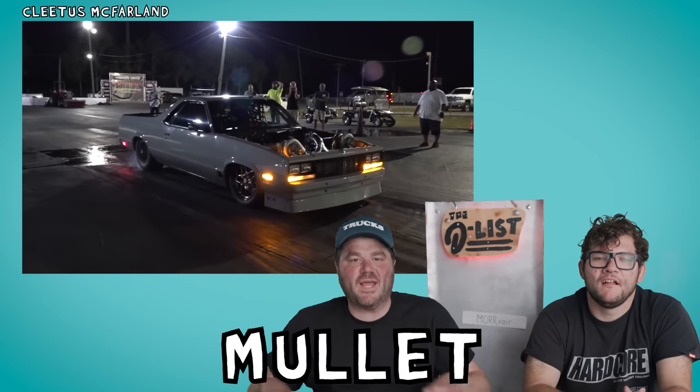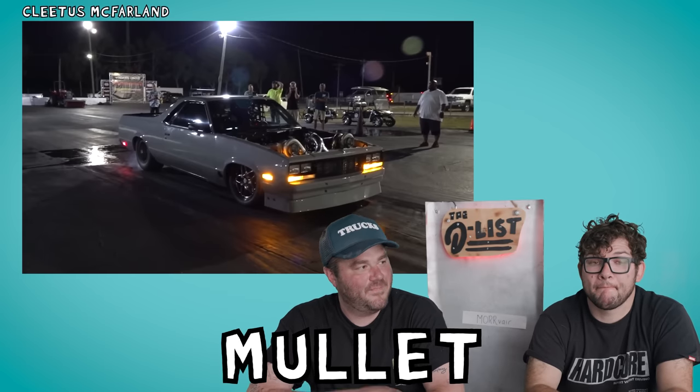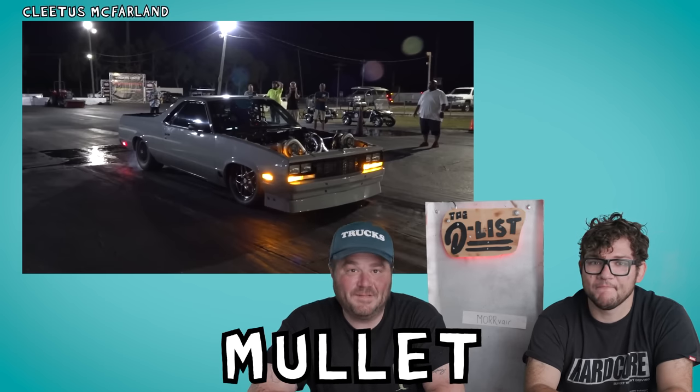This next car on our list was years in the making: Cletus McFarland's El Camino, appropriately named Mullet. It's a drag ute, as our Australian friends call them, and it's capable of sixes on the drag strip. That's really fast. It was tough to decide which one of Cletus's cars to feature, because he's got Leroy.